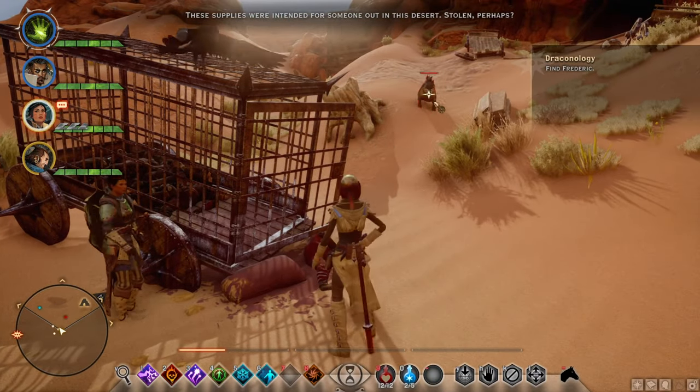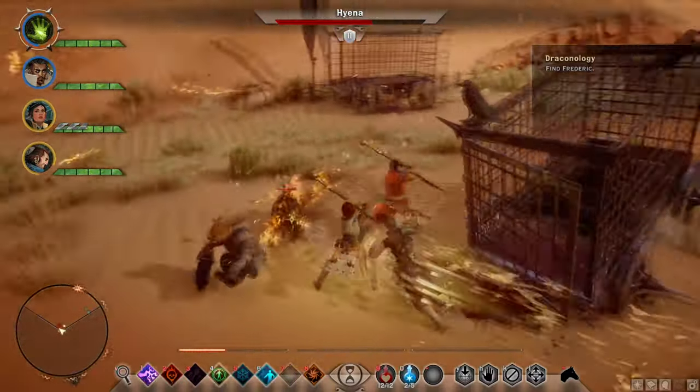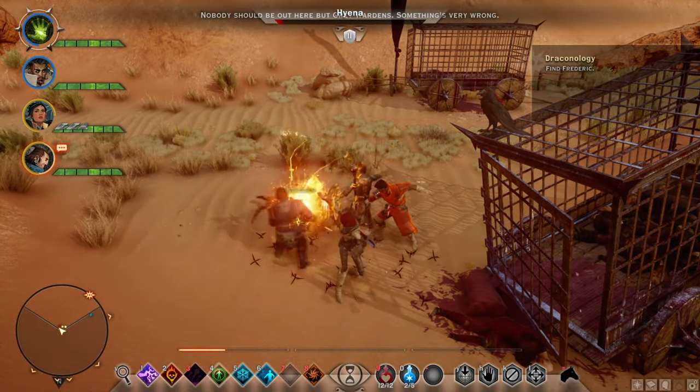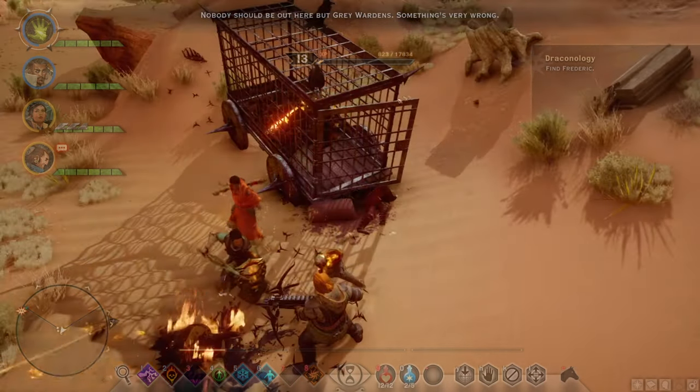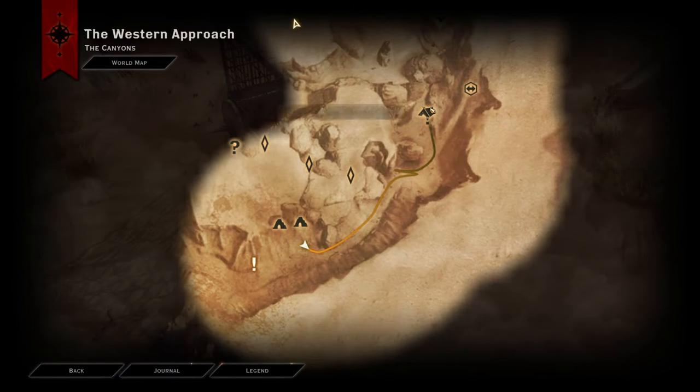Hello ladies and gentlemen, my name is the Faceist Digest and welcome back to Dragon Age Inquisition. In this video we're taking a look at the quest called Draconology, which you can get started right over here from the camp called the Lost Springs Canyon camp.